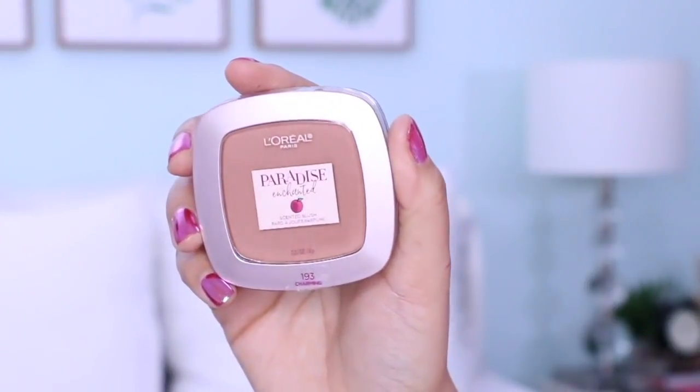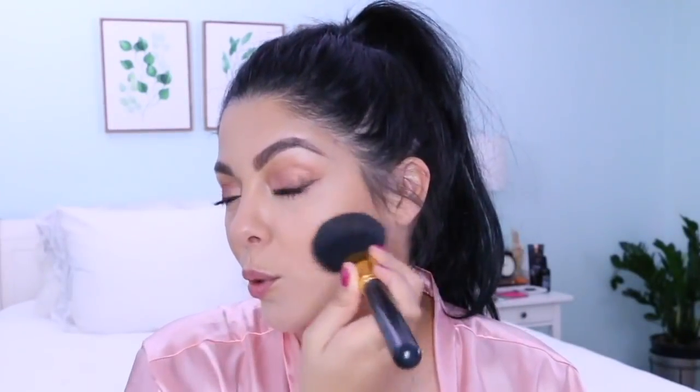Moving on to bronzer — I'm taking a big chunky blush brush that I've smashed a bit to give more definition in my contour. I'm using a product from L'Oreal Paris from their Paradise Enchanted collection — this blush is called 193 Charmings. I'm going to go right into the crease here. It's super pigmented so watch out — you have to work fast and blend it out as you're applying it.